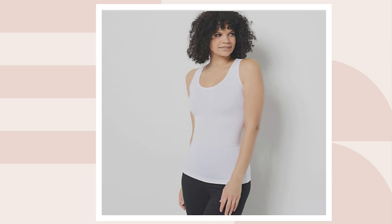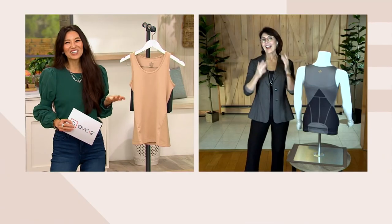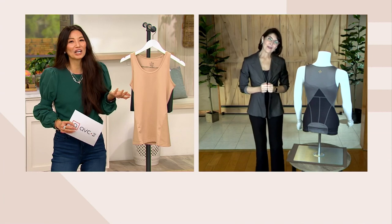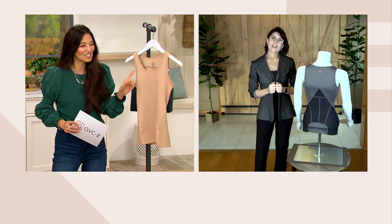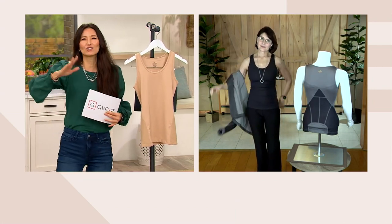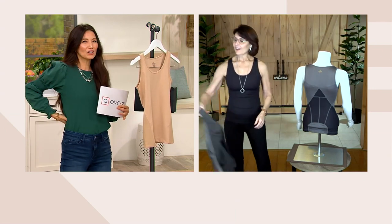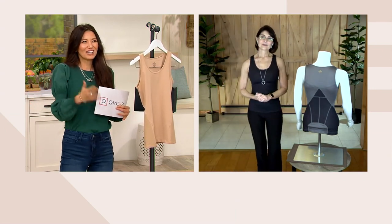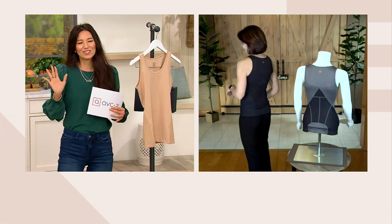Let's bring in Denise Refko, who is our health and wellness expert and also a yoga trainer. Denise, this looks so good on you — it's in my cart right now. This is so great as just a tank, but then to know that your tank is doing so much more than just being a great-looking tank that feels good — that compression and that additional support — it's so good.